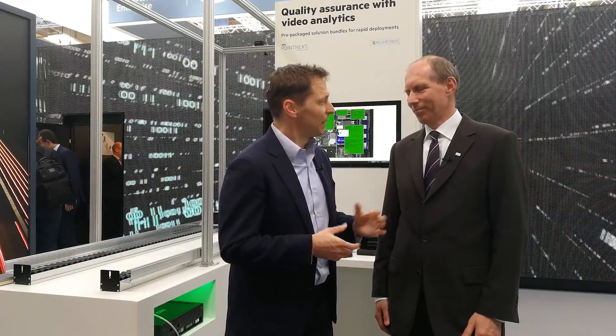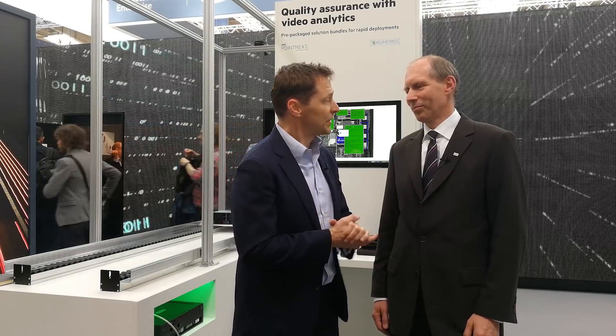I'm here at the HPE booth. I'm Ronald van Loon, director at the Data and Next Consultancy firm, blogger, and host of a series of webinars. I'm here with Norbert Ryle, who is director at HPE Pointnext from the IoT Service Division. Maybe you can give a short introduction about yourself as well?